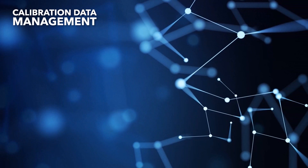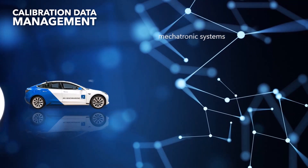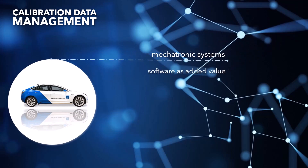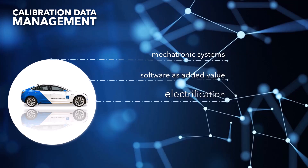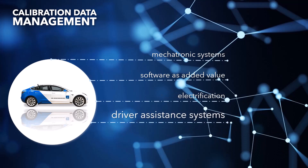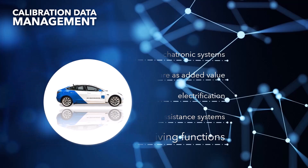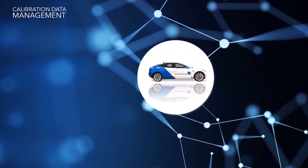Mobility is developing faster and faster, opening up ever greater possibilities. For the technical sector, this means a significant increase in mechatronic systems, software as added value with increasing importance, electrification of the powertrain, driver assistance systems and automatic driving functions, and the networked vehicle in a cyber-physical system. So software-defined vehicles are the next evolution of the automotive industry.